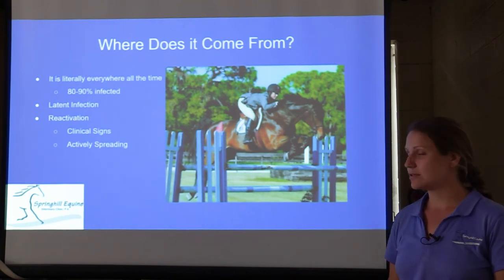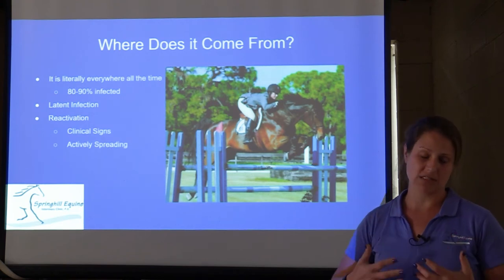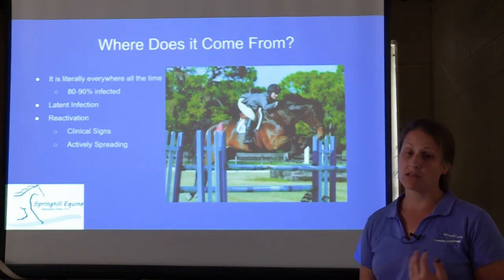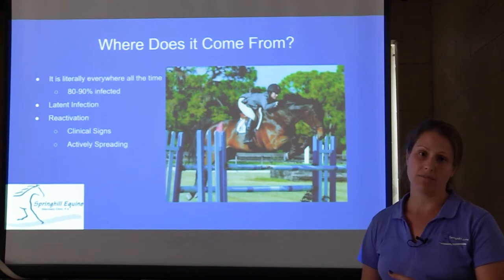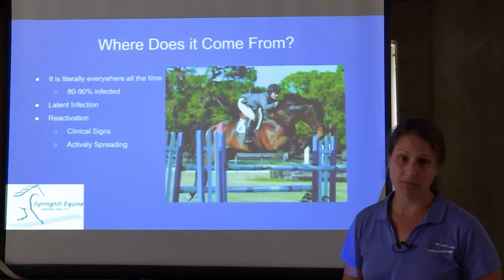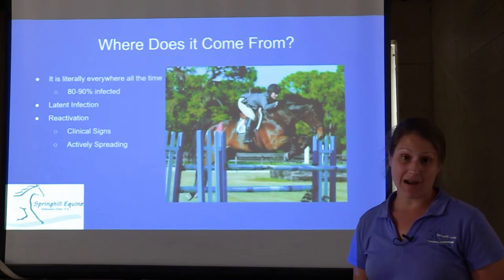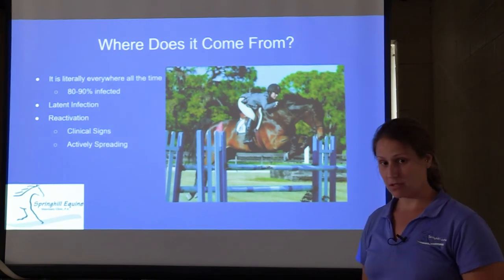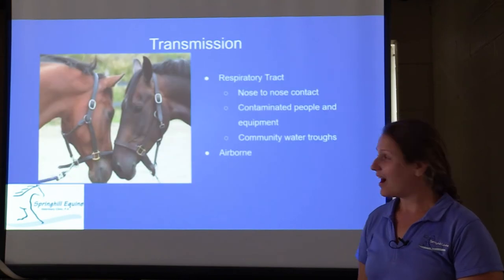The virus isn't really causing any trouble until there's a reason for it to pop back up — this is what we call reactivation. When reactivation occurs, this is when we start to see clinical signs, whether it's respiratory signs, neurologic signs, or even abortion. But the virus has to go through reactivation within the horse's body before we see those signs. Your horse in the backyard probably has the herpes virus just hanging out — but it's not doing anything. The virus also has to be reactivated before it can spread.